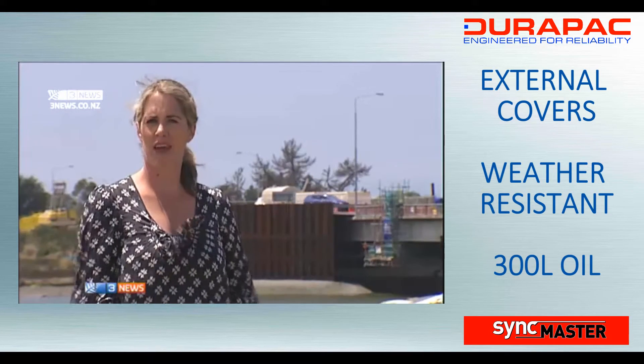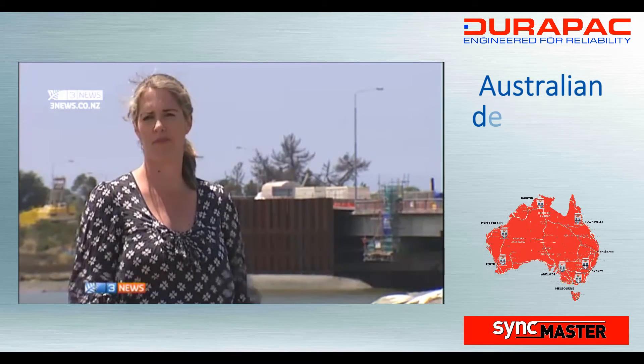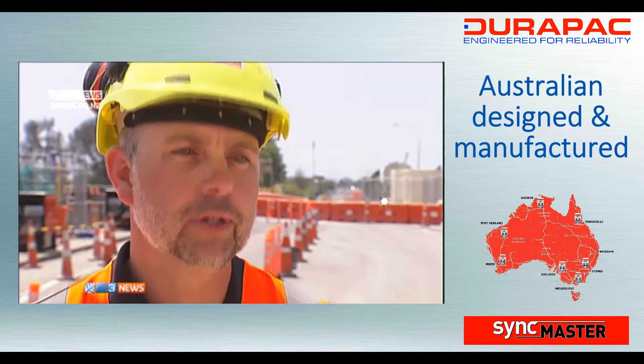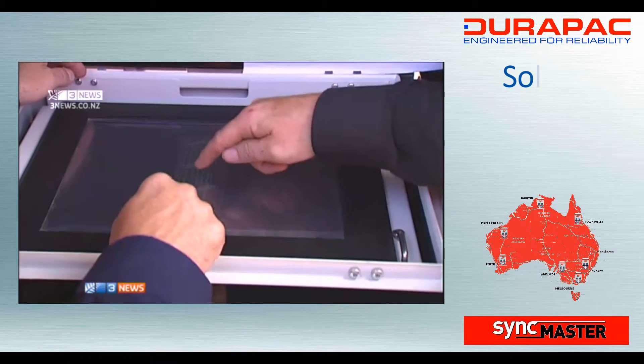The Christchurch earthquakes have forced some real innovation, and this unique and complex bridge-lifting method is now likely to be replicated across New Zealand and Australia. It is a showcase sort of job, and there is already a lot of interest in the equipment being used here. The equipment used for this bridge alone is worth around a million dollars and has so far proved highly successful.